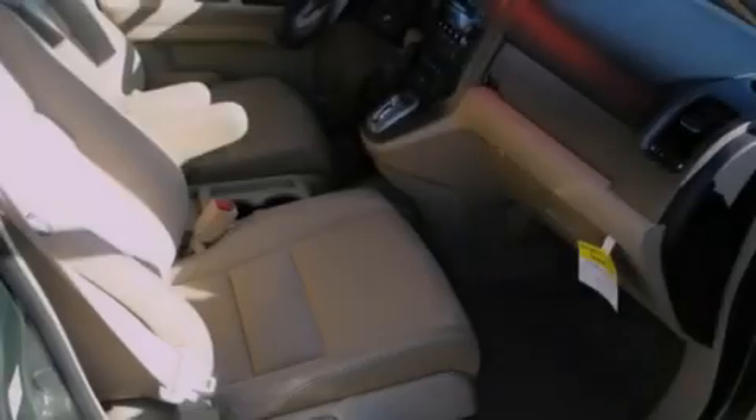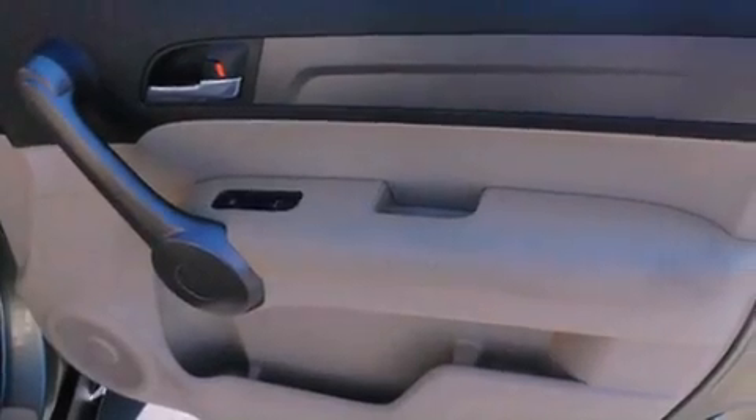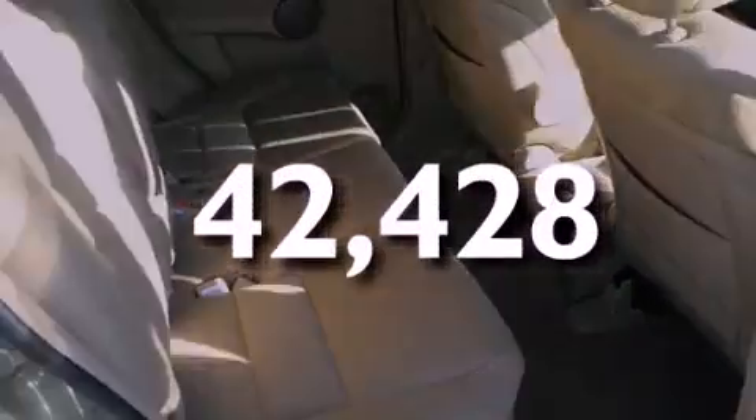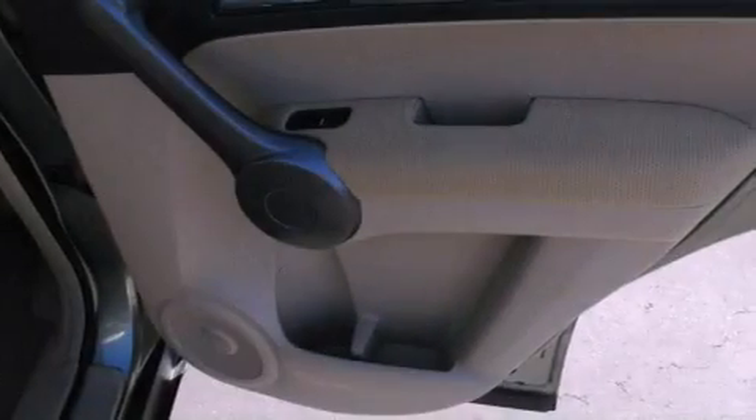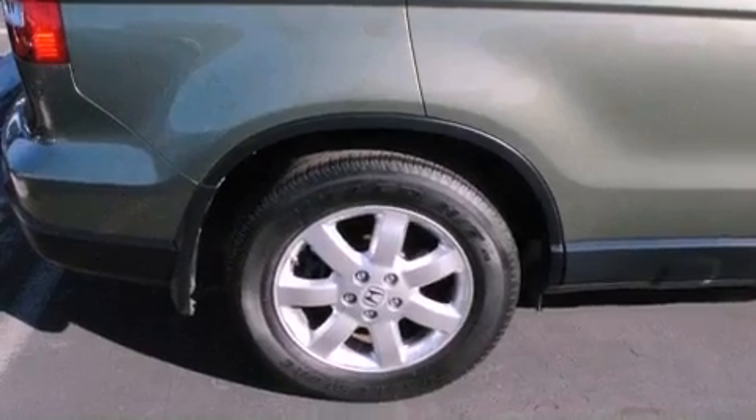Features include air conditioning, a split folding rear seat, traction control, brake assistance technology, side impact airbags, and this vehicle has less than 43,000 miles. With an EPA estimated rating of 27 miles per gallon on the highway, more money will stay in your pocket rather than pour into the fuel tank.